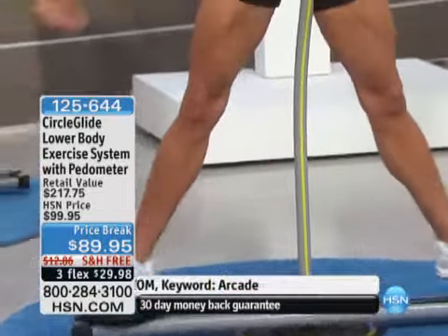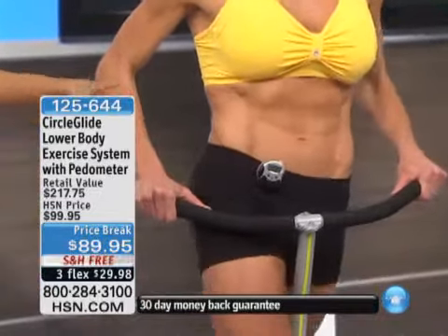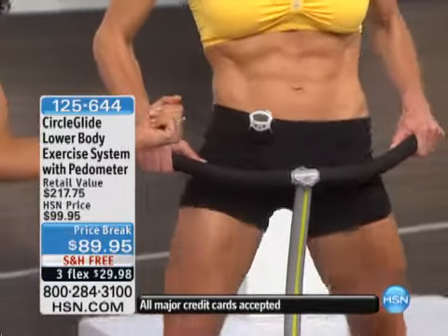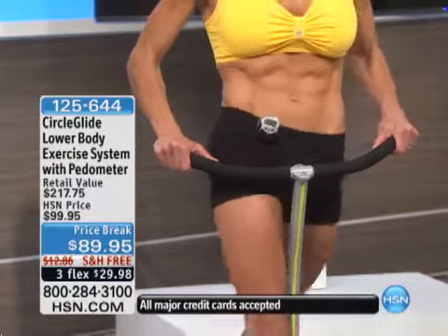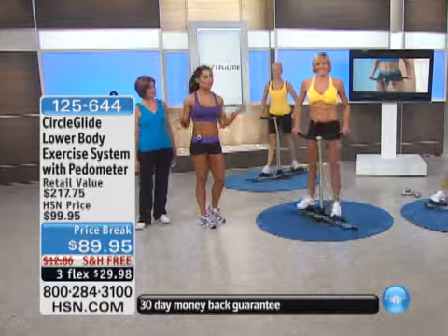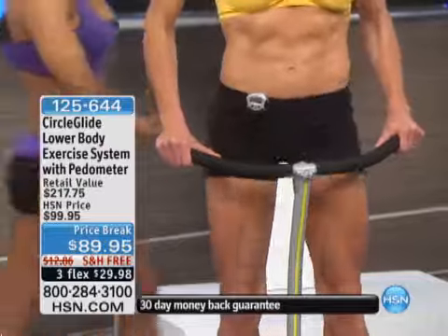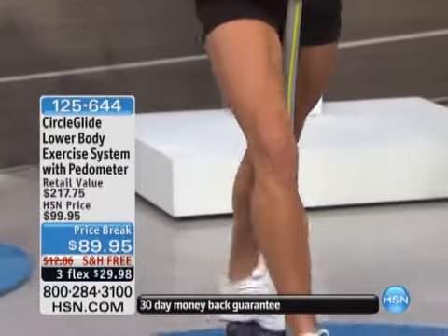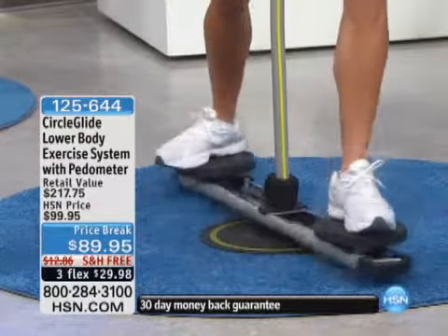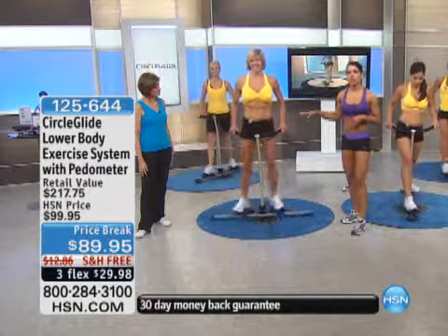Now let's talk about the abs — look at Jen's abs. There are three planes of technology. Now she's working her obliques. The stability of this bar is comfortable, you can get that heart rate up and have fun. Think of roller skating when we're a kid — look at how they're gliding. She's doing a parallel ski. We all know the Gazelle — this motion is going to get that heart rate up, get that muscle sculpting. Now I want to have Jen go into a plie squat.